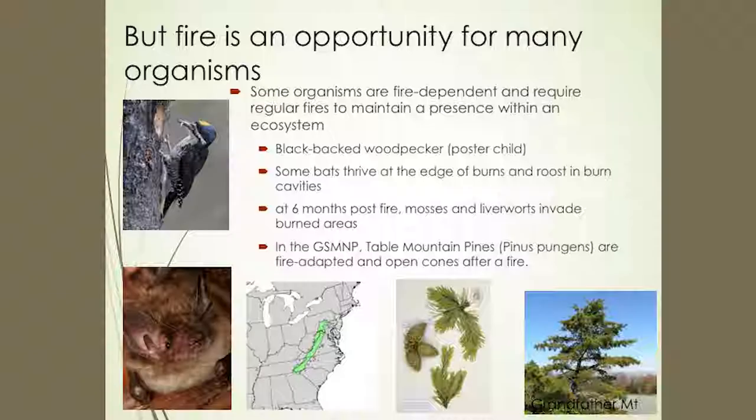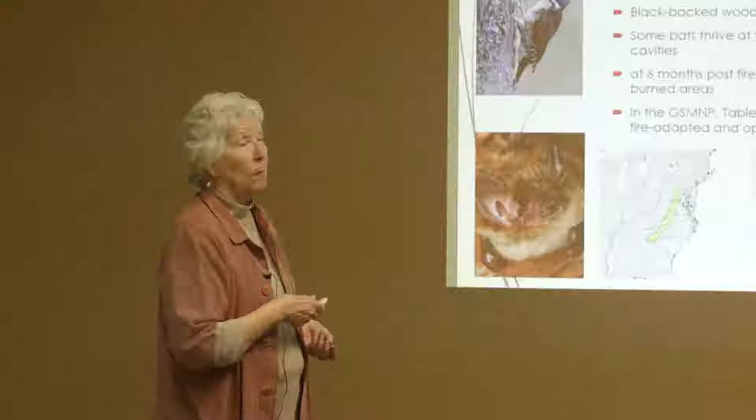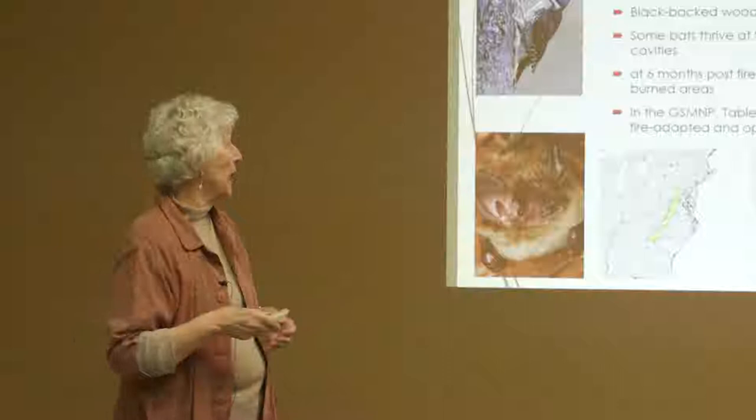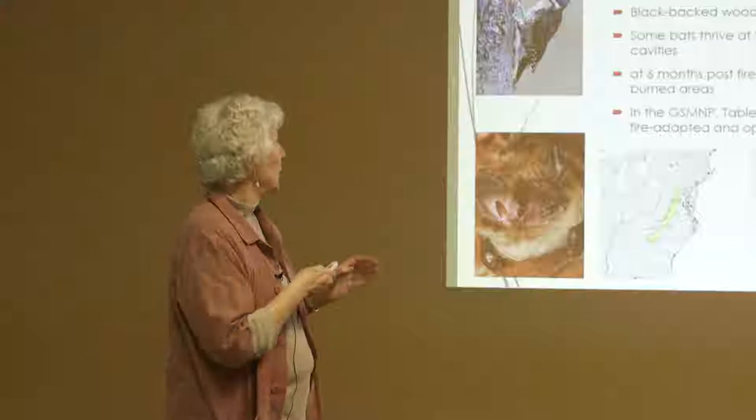Not all things about burns are bad. From the western U.S., for example, the little black-backed woodpecker absolutely requires fire. It lives only at the edge of fire burns and uses the grubs in burned trees to feed its young — it's absolutely dependent on fire to survive.